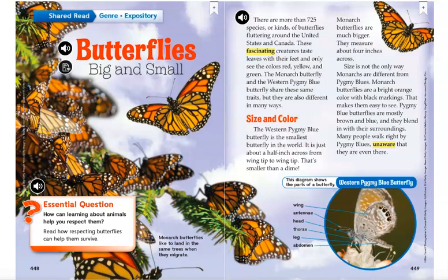There are more than 725 species, or kinds, of butterflies fluttering around the United States and Canada. These fascinating creatures taste leaves with their feet and only see the colors red, yellow, and green. The monarch butterfly and the western pygmy blue butterfly share these same traits, but they are also different in many ways.